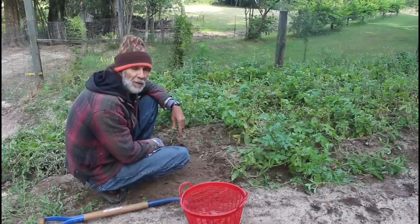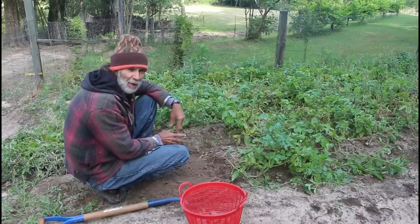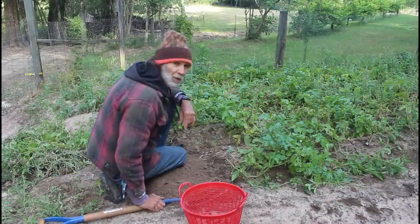Good morning everybody. This is Danny from Deep South Homestead. We're back in the potatoes this morning. It's still cold down here, believe it or not, in the south. We're in the mid-40s this morning, which is good for the garden.